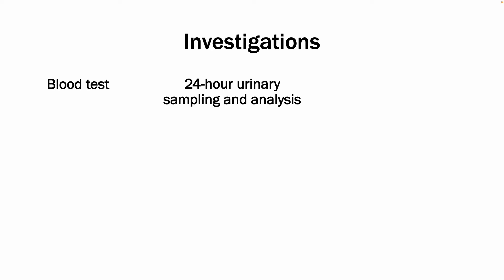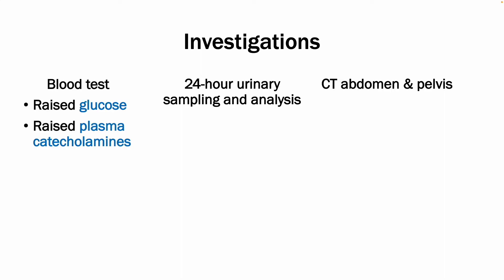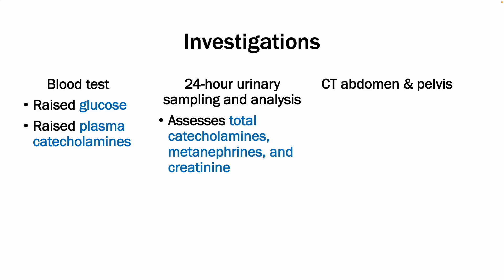Pheochromocytomas can be investigated with various different tests. A blood test will show elevated blood glucose levels, as well as high plasma catecholamines and metanephrine levels. Further investigations include 24-hour urinary sampling and analysis, which analyzes total catecholamines, metanephrines, and creatinine. It would show elevated levels of those hormones, and creatinine is used to ensure that the measured levels are reliable.